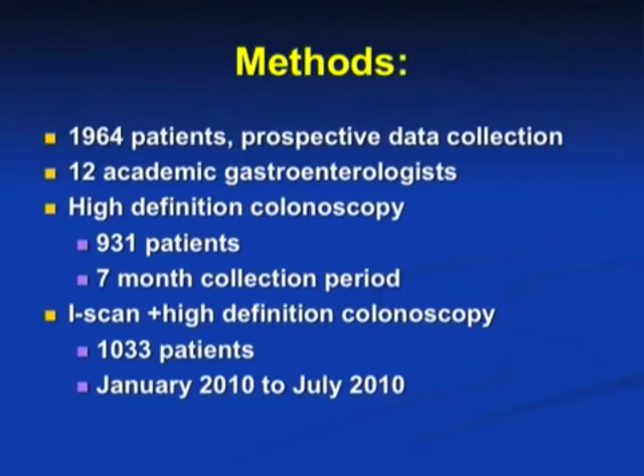Our study included a total of 1,964 patients. The data was prospectively collected. Colonoscopies were conducted by 12 academic gastroenterologists. The high definition colonoscopy group had 931 patients, with data collected over a seven-month period. In the iScan plus high definition colonoscopy group, the iScan was turned on upon reaching the cecum and used on withdrawal from the colon. This group included 1,033 patients, with data collected from January 2010 to July 2010.